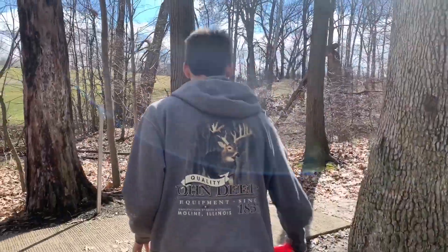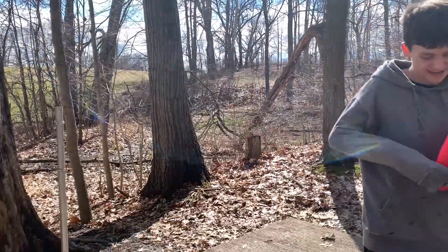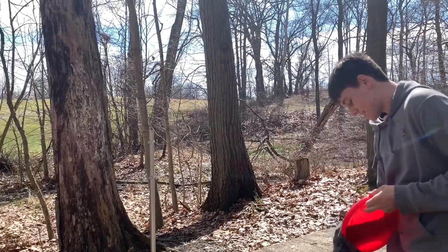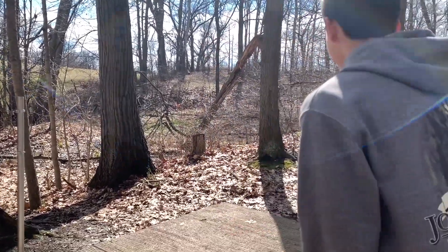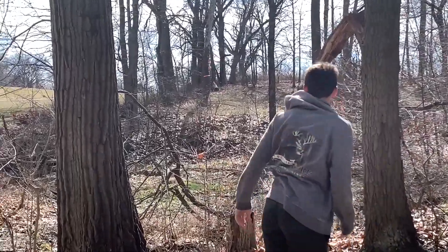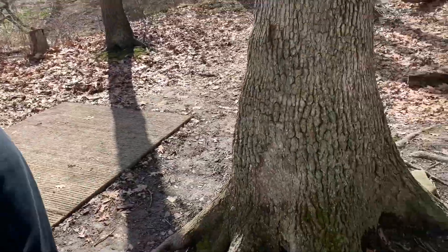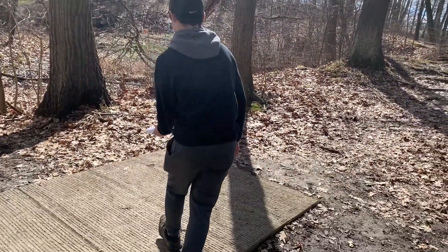Hole two is a pretty uphill hole with some stuff in the way. I definitely don't want to be down there, but I need to get over the swamp. It's not helping — there's a headwind on both these holes. That was actually a really good throw. I was trying to throw it a little higher. Mine holds the angle — I can't hyzer flip it.